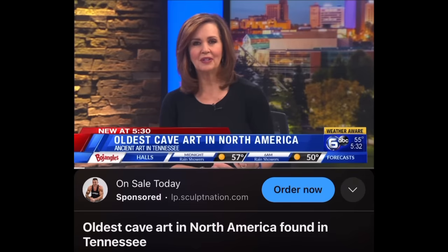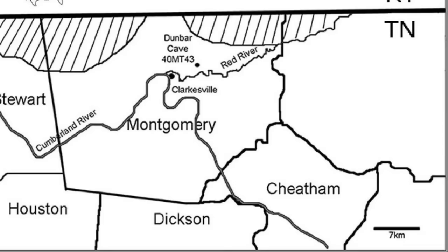You probably never even heard about it. A professor at the University of Tennessee led the charge that uncovered hundreds of prehistoric images in the Cumberland Plateau. When I say right down the street, I don't mean all the way in Chattanooga or Knoxville or in the Rocky Mountains. I mean like right down the street.